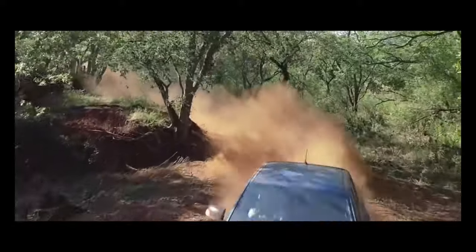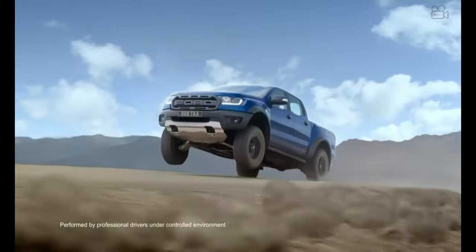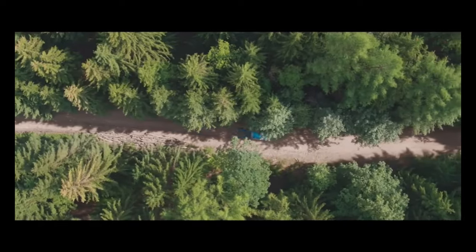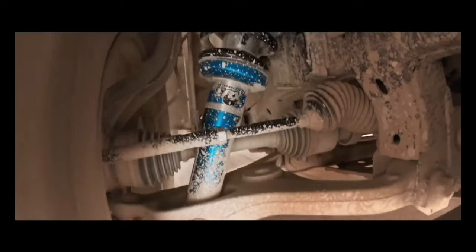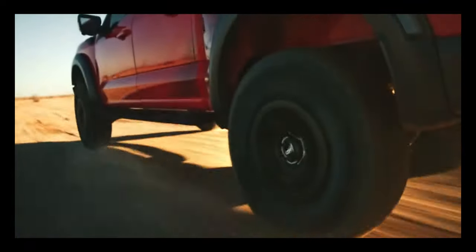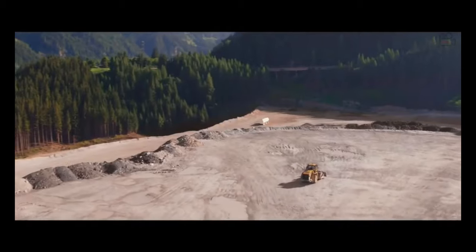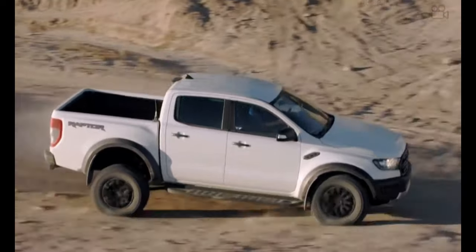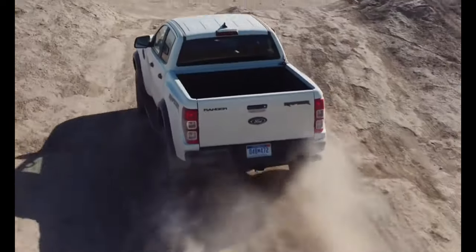The small and boxy Maverick has a friendly appearance. Base models have a black grille, while the other two models have gray trim worked in. A set of 17-inch steel wheels are standard on the base model, but additional 17- or 18-inch wheels in silver or black are also available. There is a first-edition package for the first model year that comes exclusively in carbonized gray, Area 51, or rapid red.